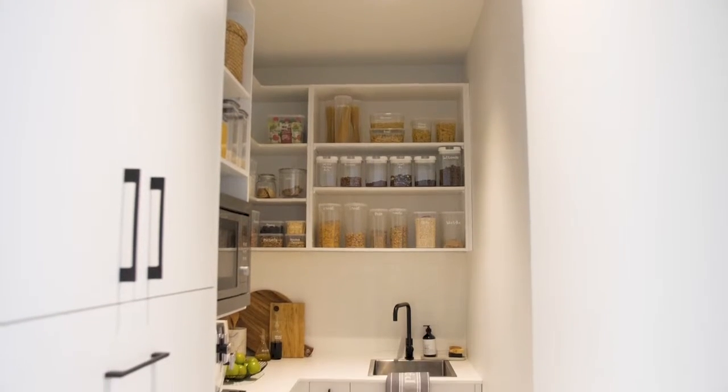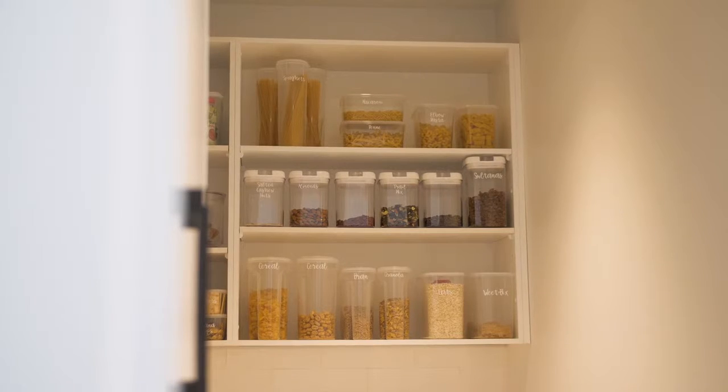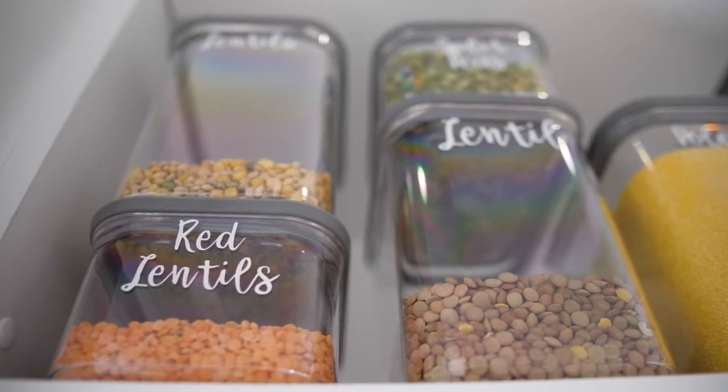Another good idea is to categorize your items so all like items are together. By that I mean keeping all your baking items together, perhaps all your carbs like your pastas and breads, and all your health foods together as well.